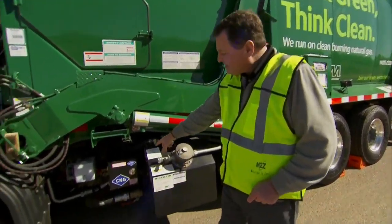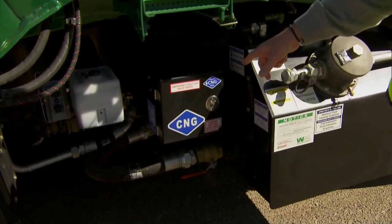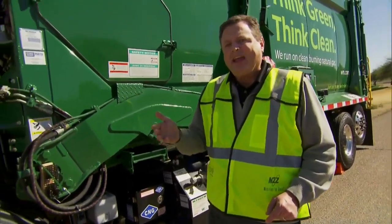A great thing about these vehicles — this is part of the largest CNG fleet in the country. That's compressed natural gas. CNG burns quieter and cleaner than diesel.